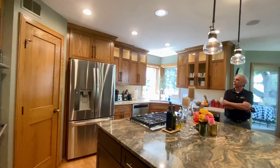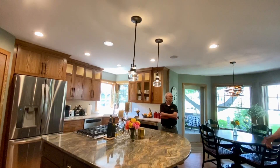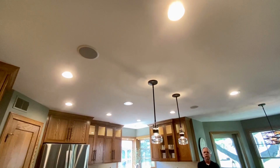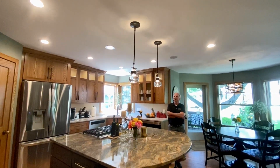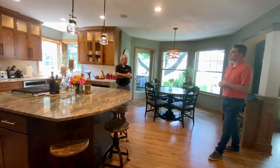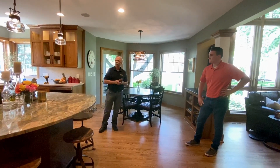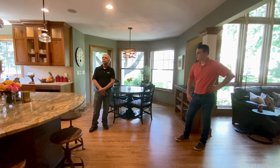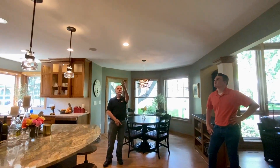How about the ceiling? Before, we had a soffit that matched the island — that was kind of the look in the model. We ended up getting rid of that, which provides a lot more headroom and makes it feel a lot more open. We're getting rid of those soffits now and putting in a flat ceiling throughout. You'd really have to refer back to our other video to see what an improvement it is.